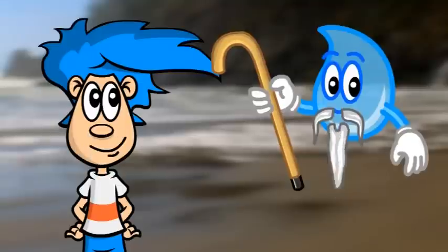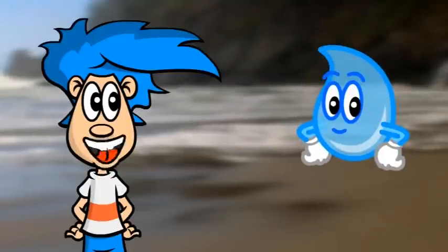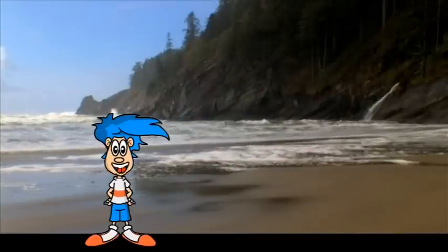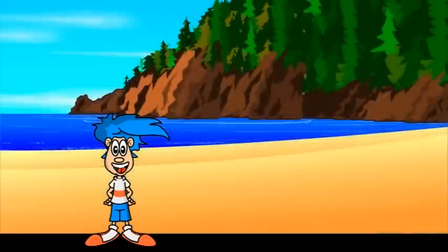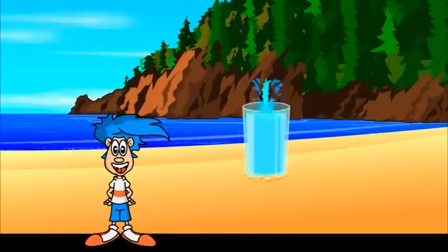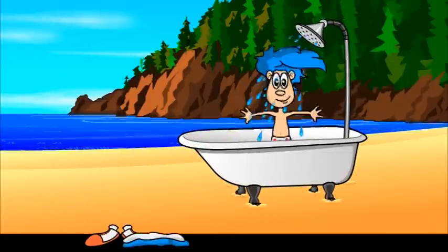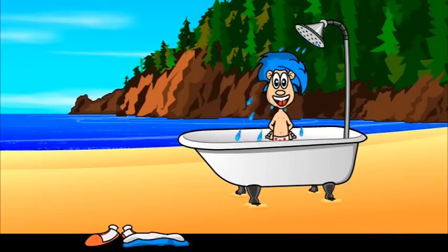That's hard to believe, Willy. You don't look a day over 3 billion years! All water, whether it's in a puddle or in the ocean, is billions of years old. Water in this glass? Billions of years old. Water in this shower? Billions of years old.